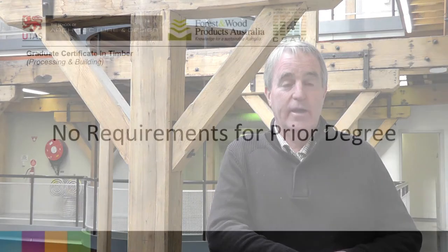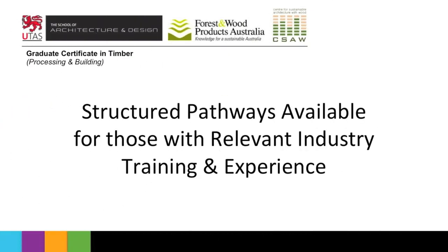The course is open to students from around Australia and internationally, and you don't need to have an initial degree to apply. There are structured pathways into the course for those people who don't have a degree but do have a combination of training and experience in industry. There are mechanisms for you to enrol, and we encourage you to — the course is designed with those people in mind.